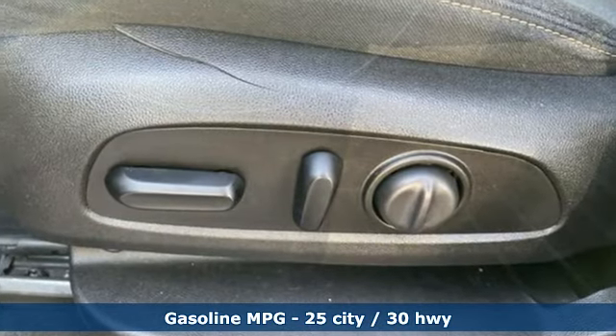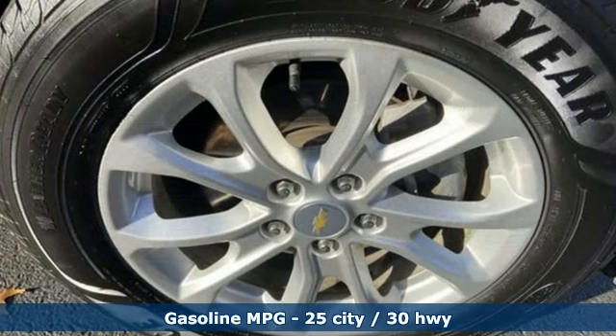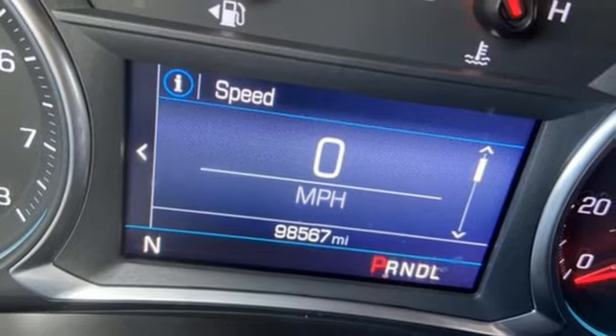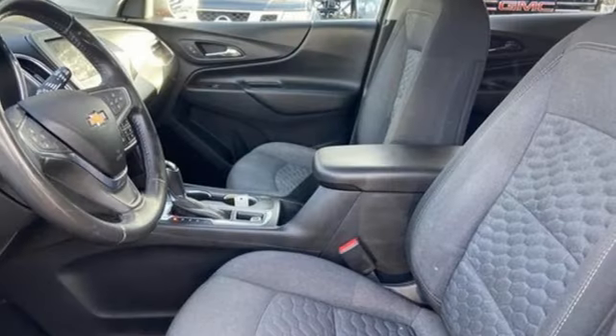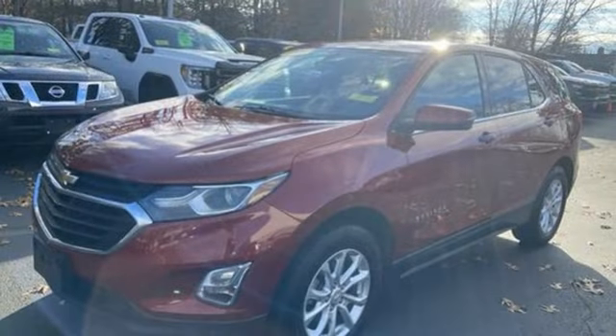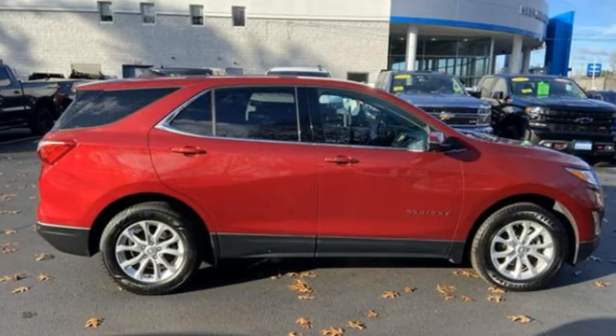Features include automatic transmission, dual-zone climate control, streaming audio, rear parking sensors, front heated bucket seats, Wi-Fi hotspot, AM-FM satellite radio, active grille shutters, doors and push-button start proximity key, and intercooled turbo inline four-cylinder engine.